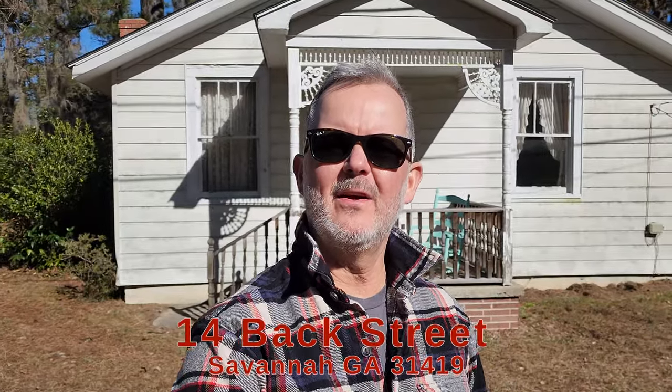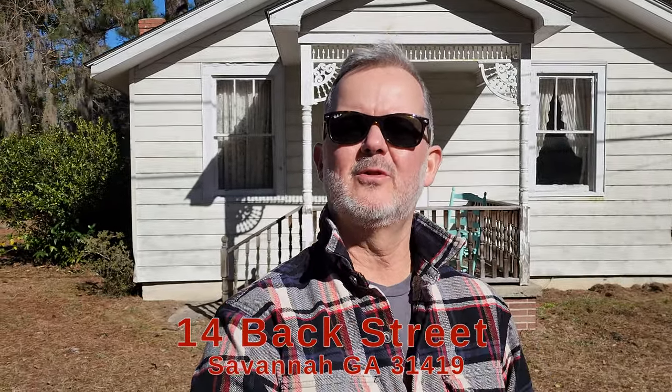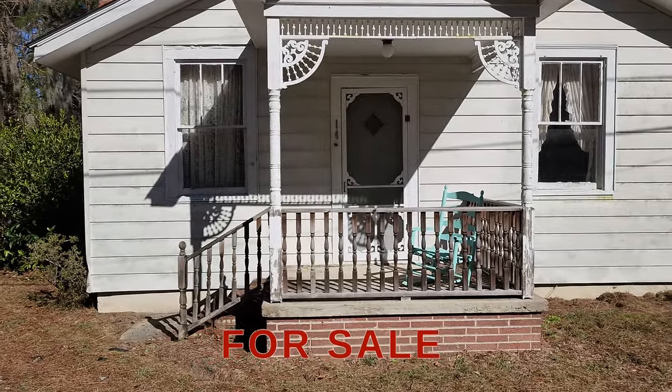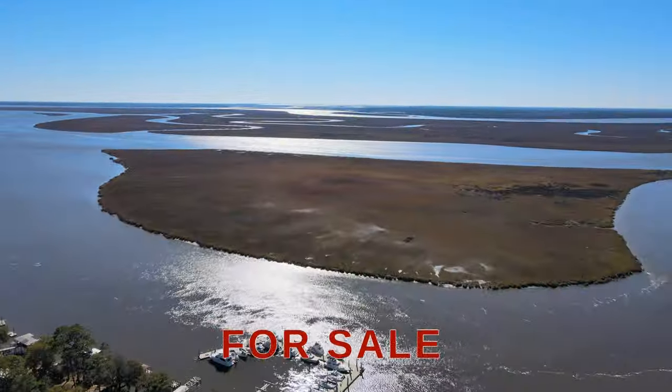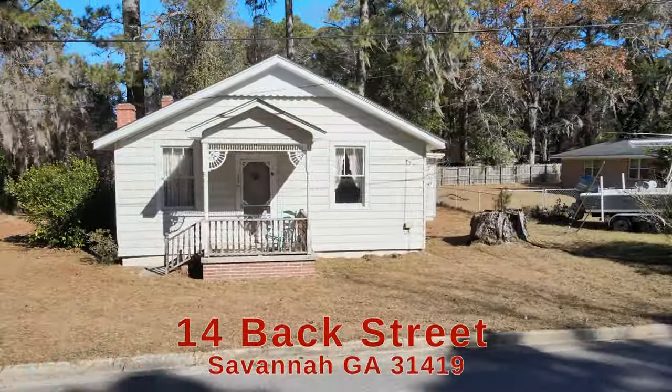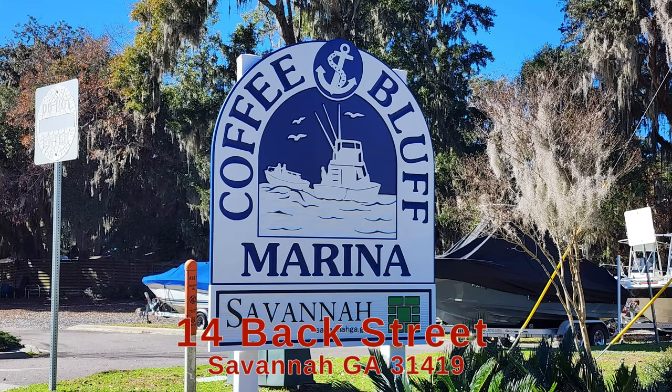What's up everyone? Engineette here, your favorite real estate agent here in Savannah, Georgia, and I am standing in front of our newest listing. It is such a cute bungalow here. We are at 14 Backstreet here on Coffee Bluff, right down the street from the Coffee Bluff Marina.